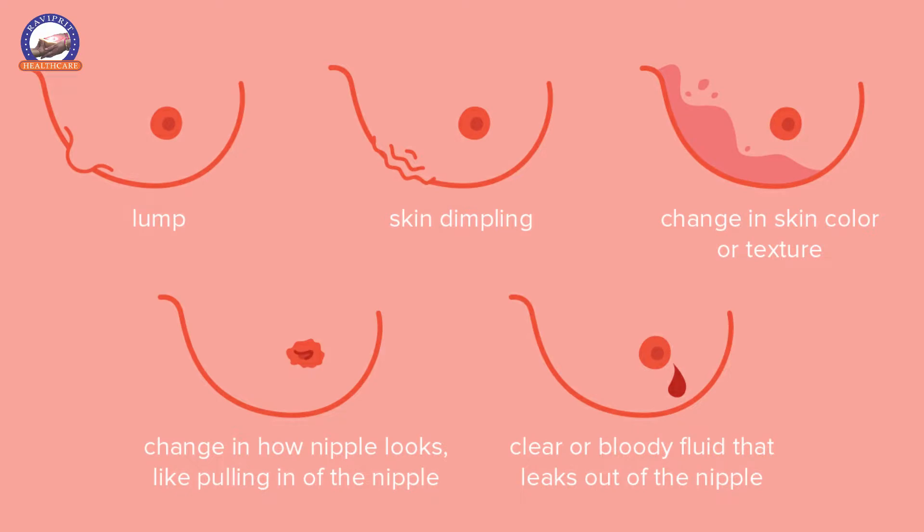Also look for any changes in the skin of the breast such as dimpling or puckering, and any changes in the nipple areola or discharge from the nipple. If you find any of these signs, you should consult your doctor.